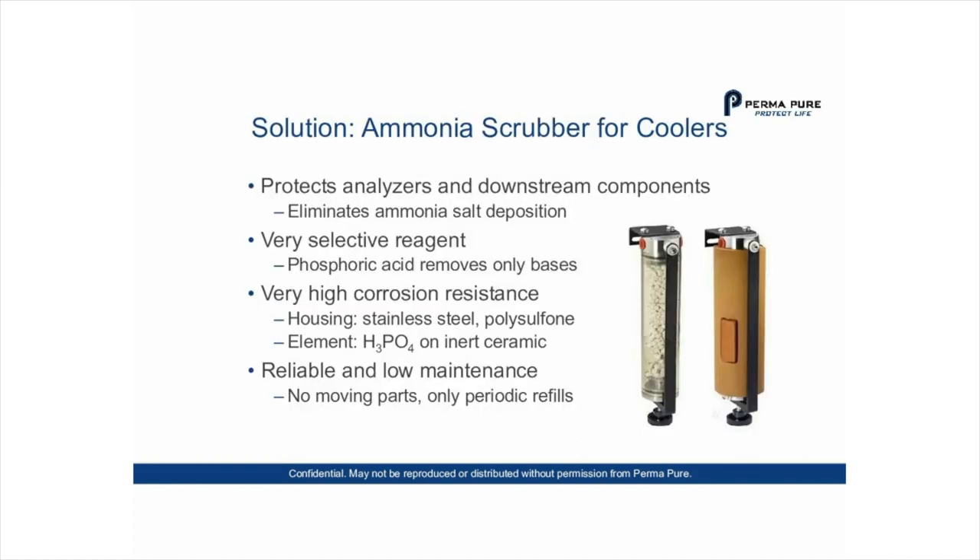The solution is to install an ammonia scrubber for your cooler-based system. An ammonia scrubber protects analyzers and downstream components by eliminating ammonia salt deposition. It uses a very selective reagent — phosphoric acid that coats inert ceramic saddles inside the scrubber, providing a high surface area. When sample gas enters the scrubber, the phosphoric acid reacts with the ammonia, leaving the other gas components you want to measure intact.